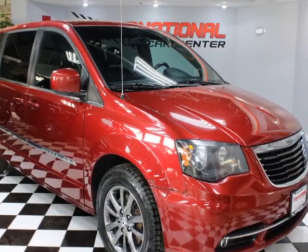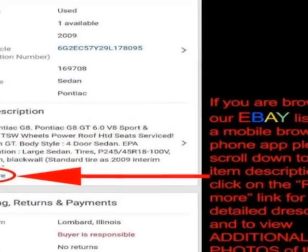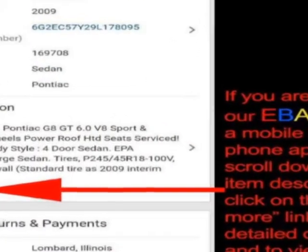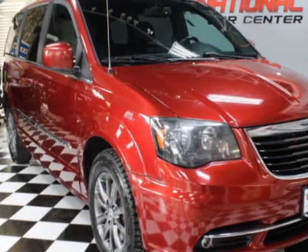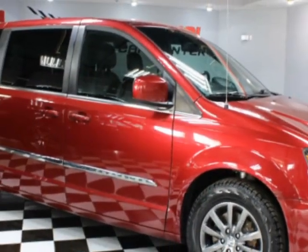Come take a look at this 2014 Chrysler Town & Country. Carfax has certified this Town and Country as having one owner. This Town and Country has just under 124,500 miles. For your protection, a warranty is available for this vehicle.